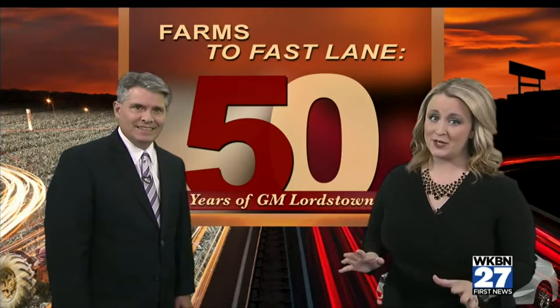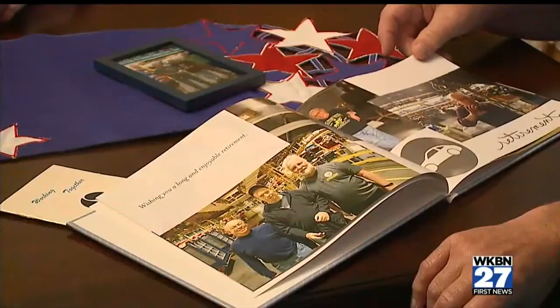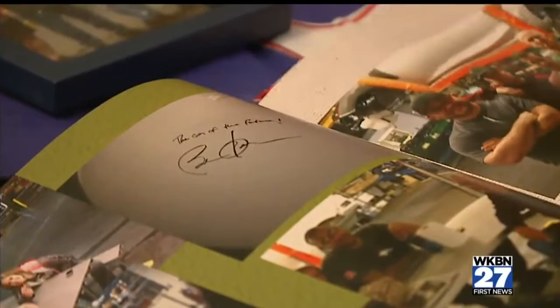From the Caprice to the Cavalier, the Vega to the Vandura, GM Lordstown has made millions of vehicles. But these products aren't just inventory for dealerships across the country — they are a labor of love for thousands of men and women on the line every day. Many have spent decades at the plant and are the driving force behind its success. Recently, I met three friends who call each other family after working together for nearly 40 years: Greg George, Bruce Kimes, and Vince Martini. Vince still works there, but the other two are enjoying their first week of retirement.